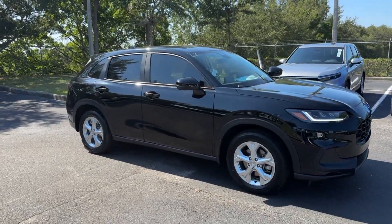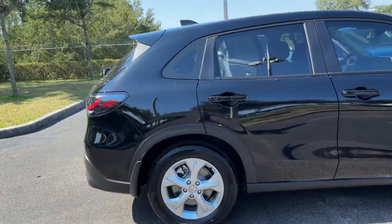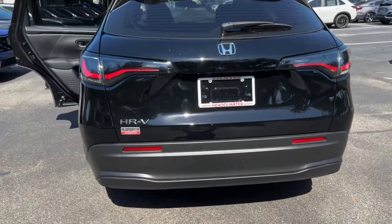2024 Honda HR-V. This SUV offers space as well as power and performance, designed with its driver and passengers in mind, with features like these.